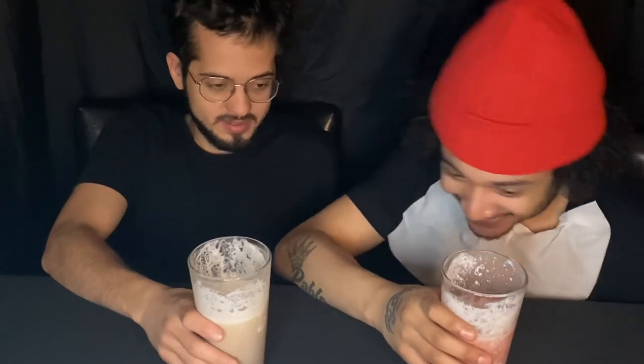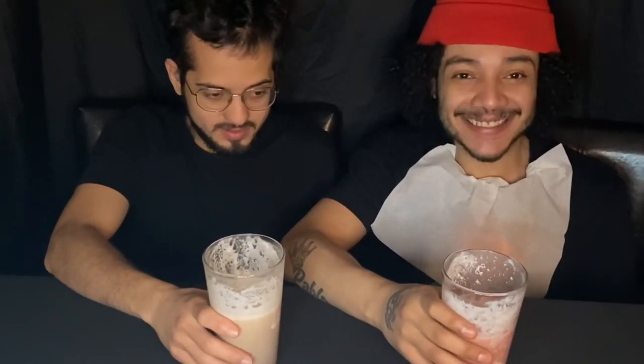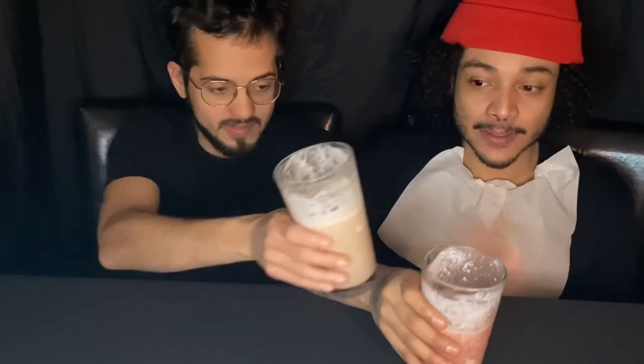All right — slushy versus milkshake, who do you guys think is gonna win? We're about to do the countdown. You ready? 10, 9, 8, 7, 6, 5, 4, 3... actually we should cheers and then go — that's more fair. 3, 2, 1 — cheers!